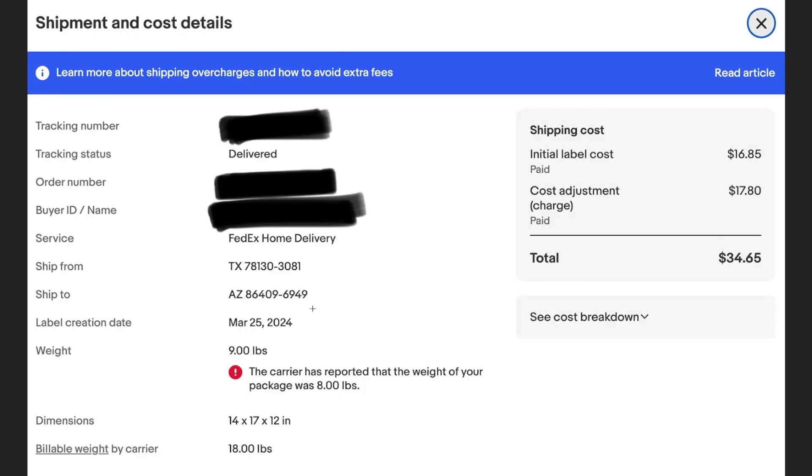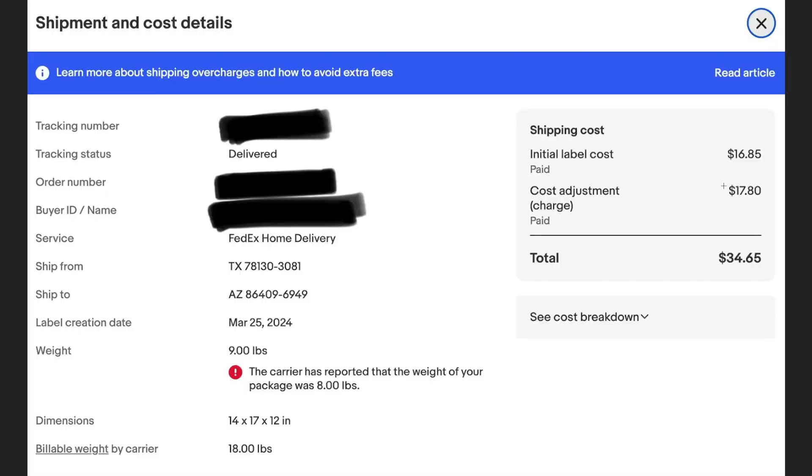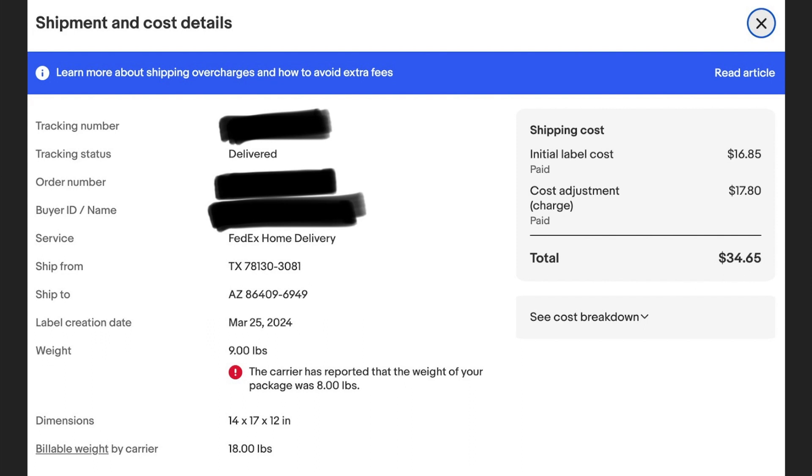This is the first one. Everything's okay, right? The weight I paid for was nine pounds. According to this, the carrier has reported the weight of your package was eight pounds — so I even overpaid by one pound — and they're billing me for 18 pounds, an additional $17.80 for a total of $34.65.